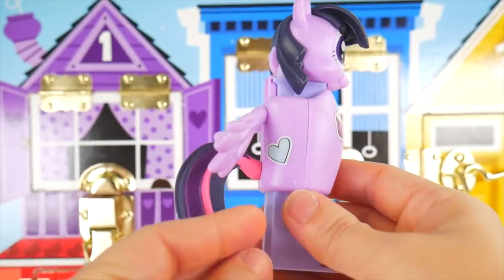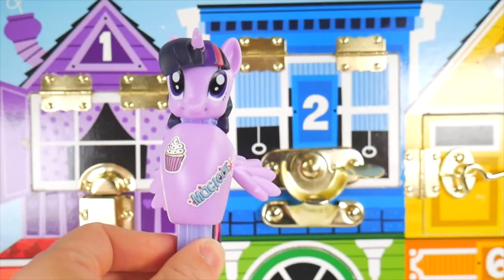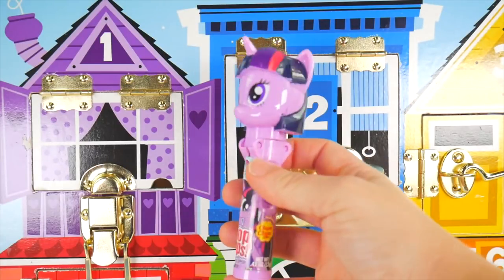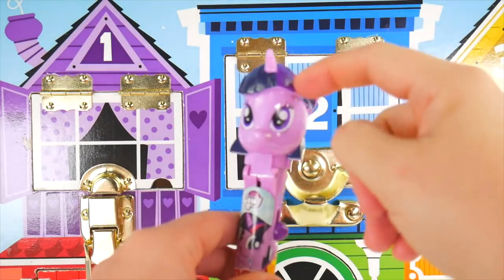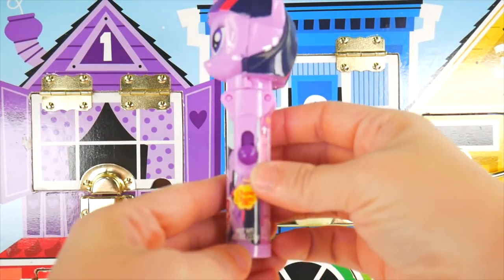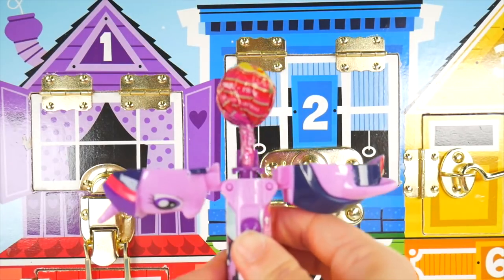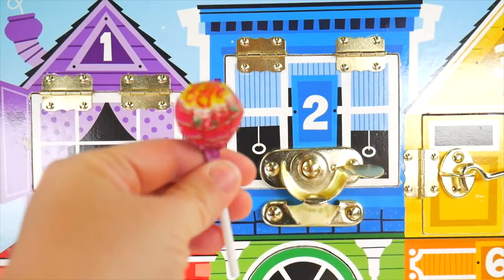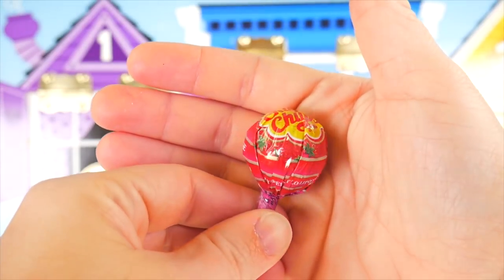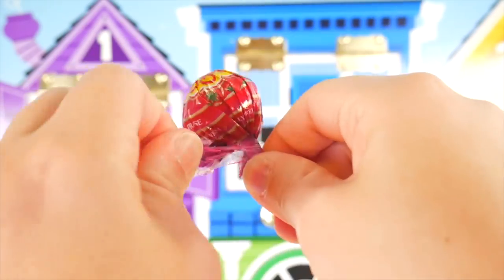So pretty, Twilight Sparkle! I like you as a Pez dispenser. We also have her as a pop-up — so pretty, still has the streaks in her hair. There she is on the front. Here's our little button that we push up, and a lollipop pops out! This is a strawberry lollipop. Let's see if I can get this opened up.